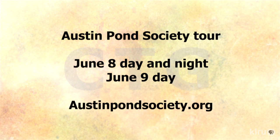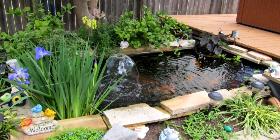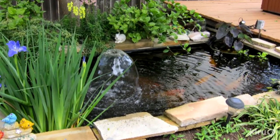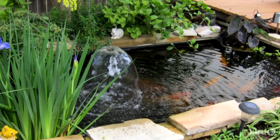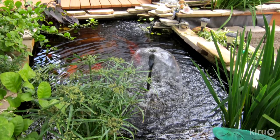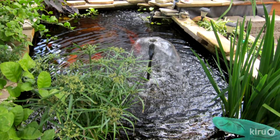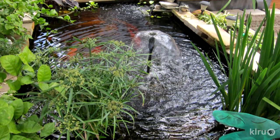The next pond is owned by Mike and Andrea — a small, formal pond with bog and lots of koi. It's really interesting what you can do in a small space. It's a formal pond, meaning it's not made to look natural, and for its small size it has several very large koi. With the right filtration and the right design, you can support large koi — most people think you need a much larger space.